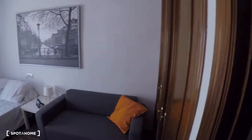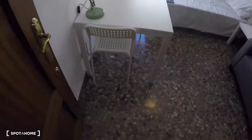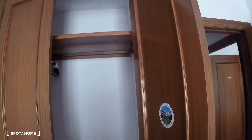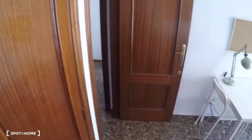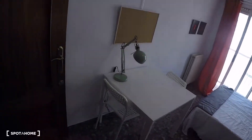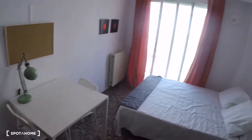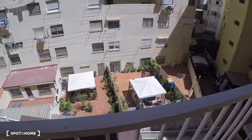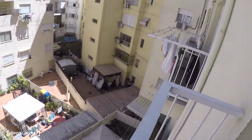Now we go into bedroom number four — a nice bedroom with a sofa, a desk, two chairs, a lamp, a double bed, a bedside table with a lamp, and a built-in wardrobe with a lot of storage. There is a rack to dry your clothes, and the door has a key for access. This bedroom also has a balcony with views to an interior patio.